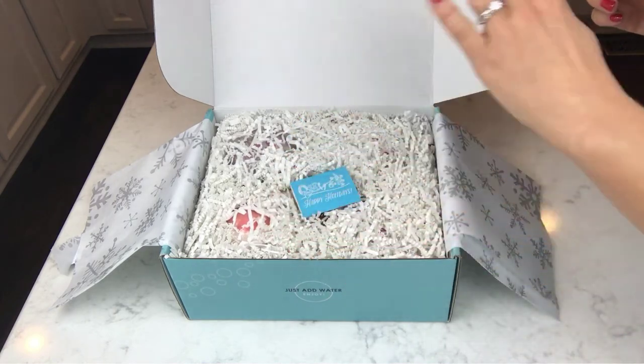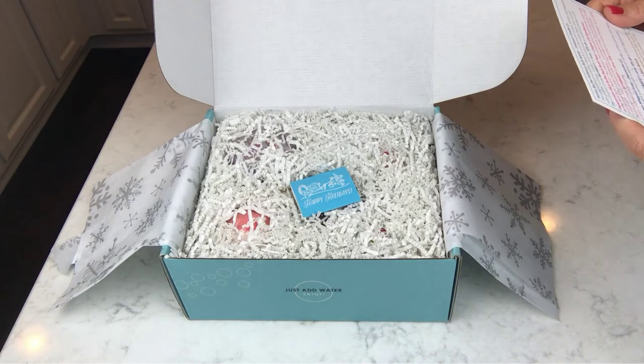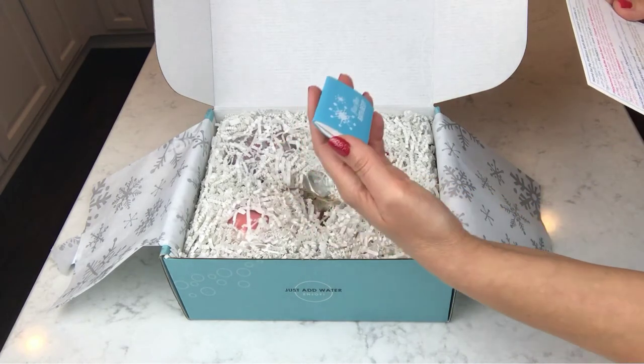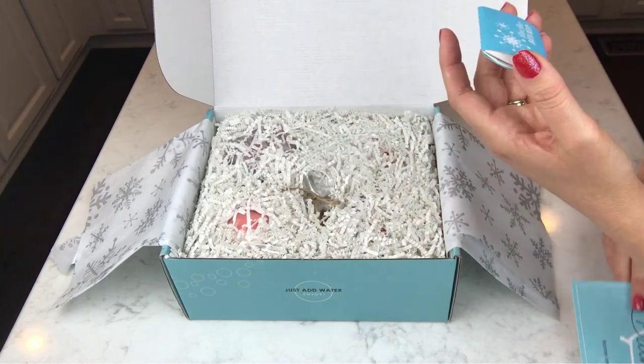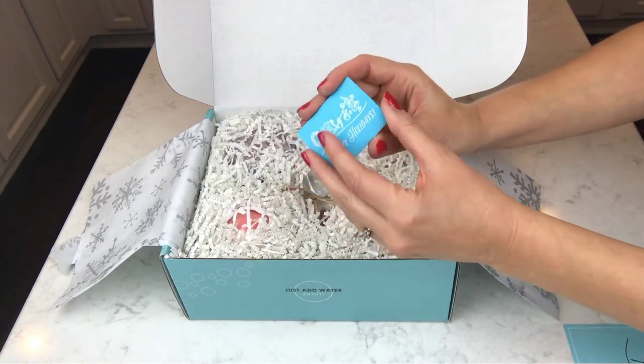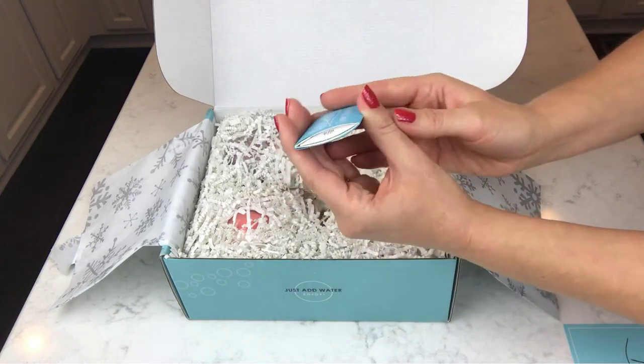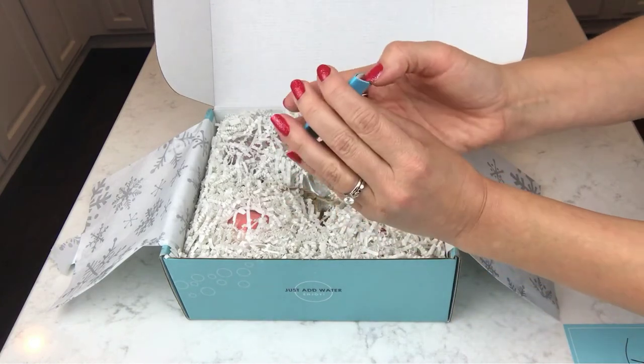This might take me a second — sometimes it takes me a minute to kind of read through everything. Okay, so this just says Bath Bevy on it. Let's see what this might be. Okay, it says 'push' so let's do that.